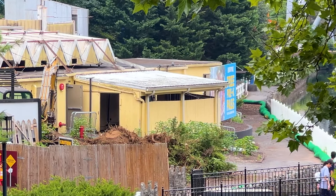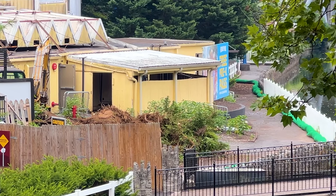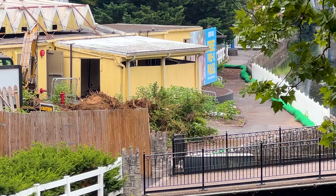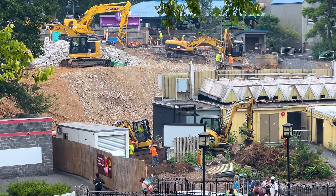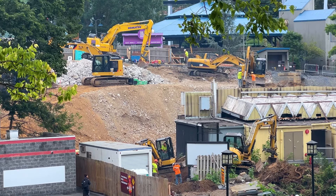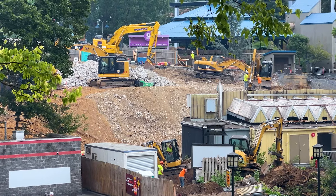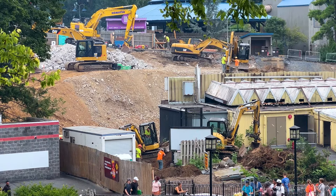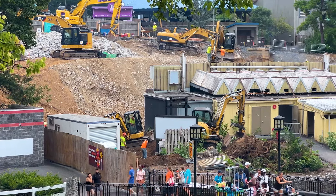It also looks like they're starting to clear a bunch of trees and bushes below the stadium, so this project looks like it might be bigger than we'd expect. This is making me believe it might be more than just a flat ride. Taking a closer look, you can see they've got plenty of crews on site and they are definitely digging and hammering into rock, so they are modifying the landscape to accommodate whatever is being built.